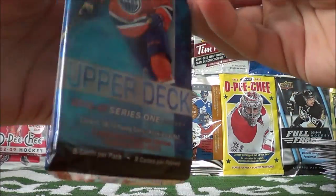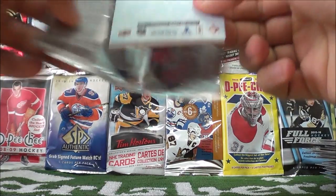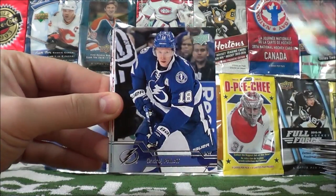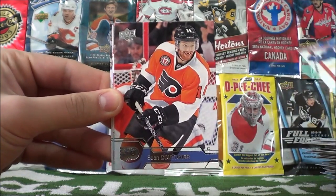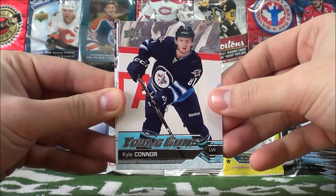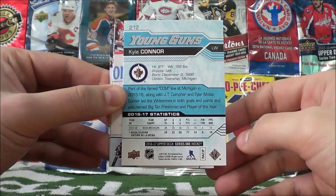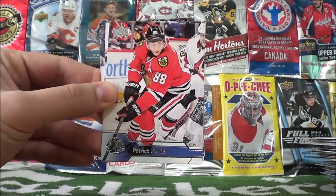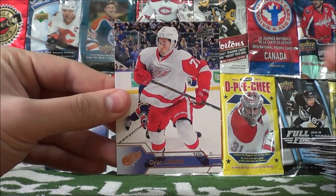Okay guys, here's our last pack — let's see what we get. Kyle Terras, Andre Palat, Tyler Johnson, Sean Couturier, and Kyle Connor Young Guns of the Winnipeg Jets! So there's a Young Gun I do not have. Patrick Kane, Jeff Carter, and Dylan Larkin.